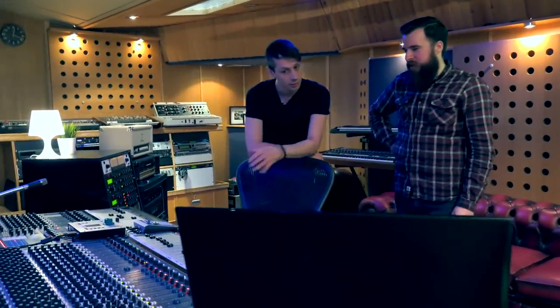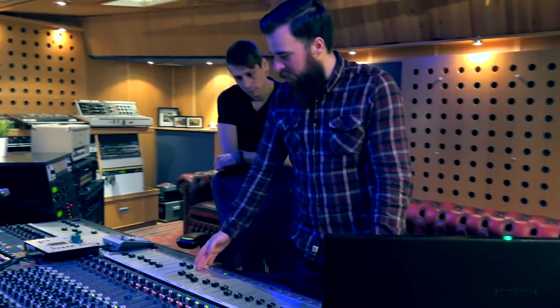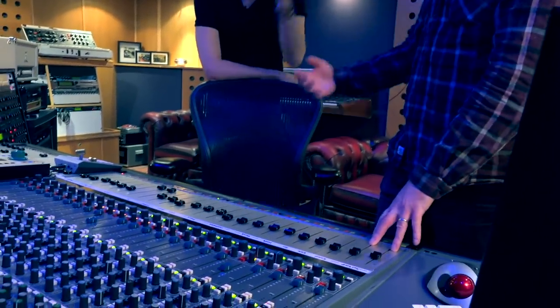Is this like a standard mixing setup? Yeah, usually the first 16 faders are pretty much always the same. So there'll be a stereo snare sample, which is usually the ambient sound of things.